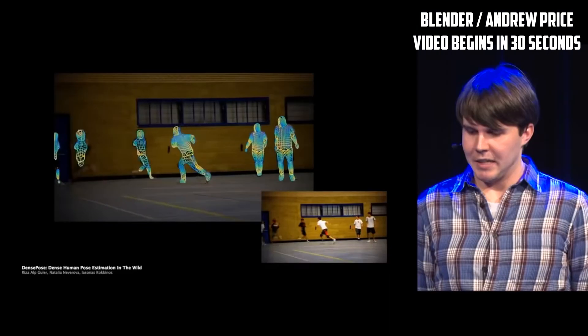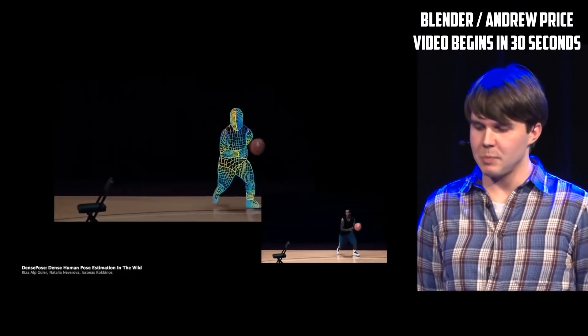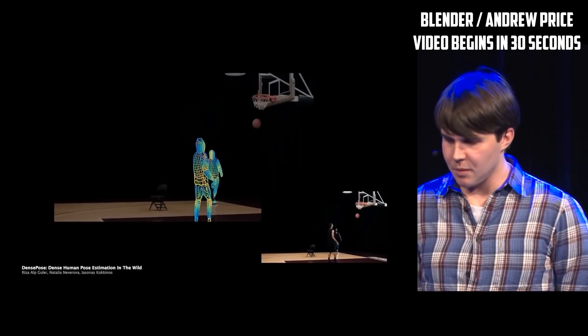I think we're going to be doing away very soon with the mocap suits and the expensive studios, because now you can capture just from raw video. There are no sensors, this is not a special camera — this is just simple video.